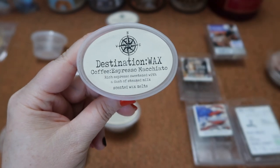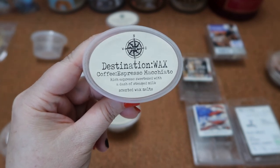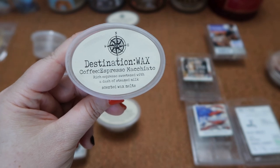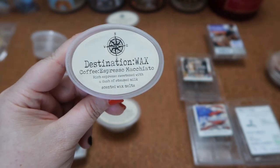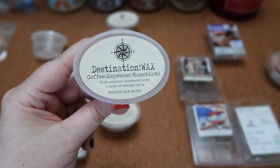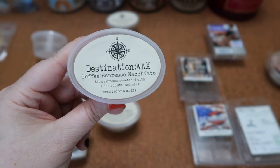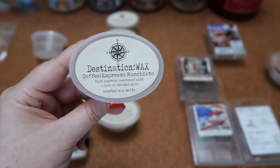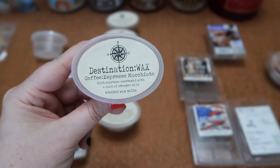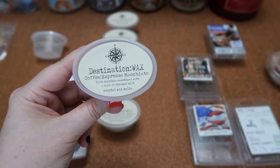I finished this scent shot in Destination Wax's Coffee Espresso Macchiato — rich espresso sweetened with a dash of steamed milk. This one was like a fresh pot of coffee — very strong. I actually didn't prefer the scent; it was just a bit too bitter and strong for me personally. The scent throw was about a nine and a half for about a third of the scent shot in my 24-watt warmer. When I mixed it with French Baguette or a little cinnamon vanilla sugar it toned down the bitterness nicely. So for me it would be a blender scent, but if you love strong coffee scents you'd love this one.